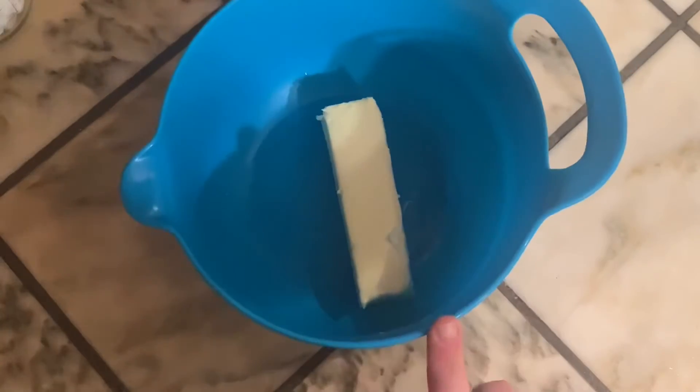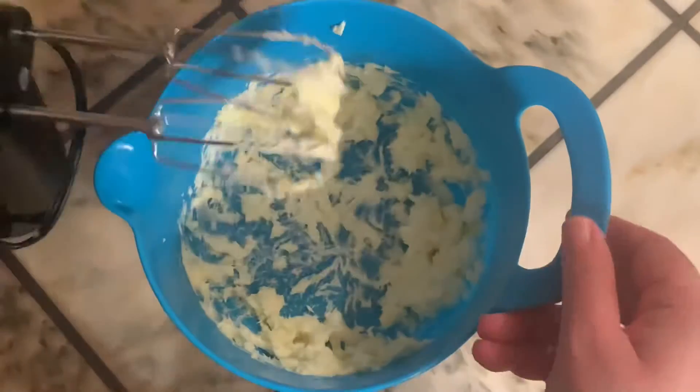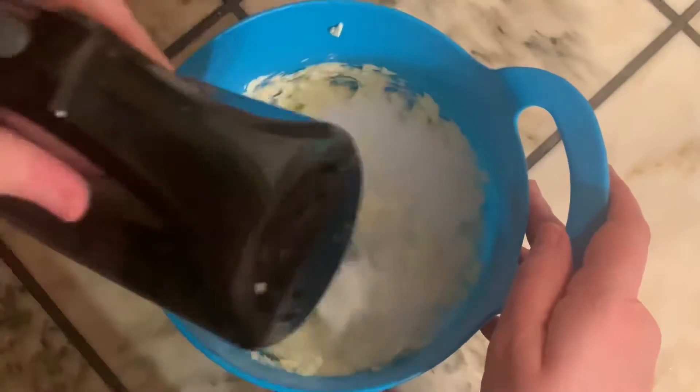We are going to take a half a cup of butter, or one stick, and mix that together until it's a little bit soft. Then add in 1 cup of granulated sugar. Cream your butter and sugar together until it's nice and fluffy. Make sure to scrape down the sides.